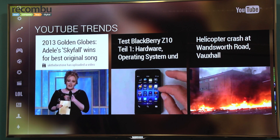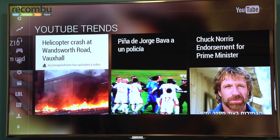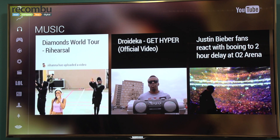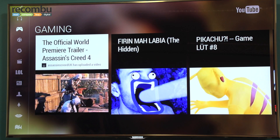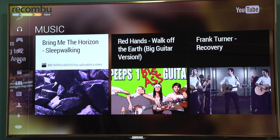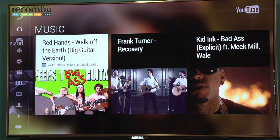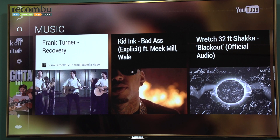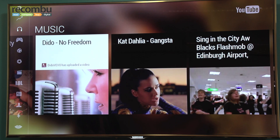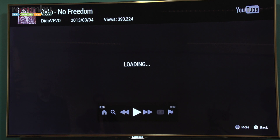So you can go in and look at a piece of music. There are the trending elements, there's music, gaming content, and all the other content. If I pick something in music — it's been designed by YouTube, it's YouTube's app — but it's been designed as a very lean-back experience, so it's very big format. If we go in and choose to look at Dido, you'll be able to see here.